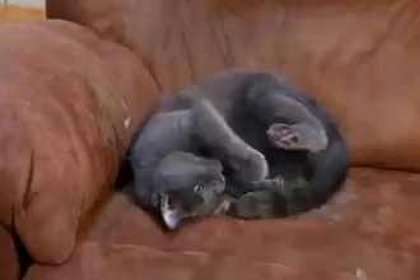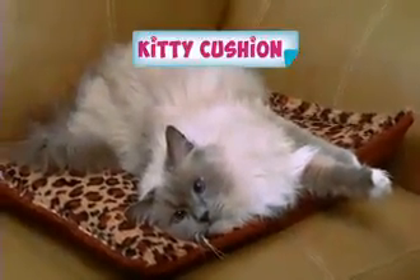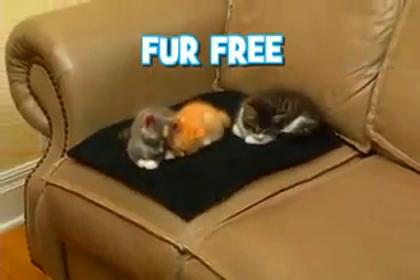Does Kitty love to snuggle in warm, cozy spots? But her fur goes everywhere, and cleaning up is a nightmare. Introducing Kitty Cushion, the soft kitty cushion that keeps your cat warm and snuggly, and keeps furniture fur-free.